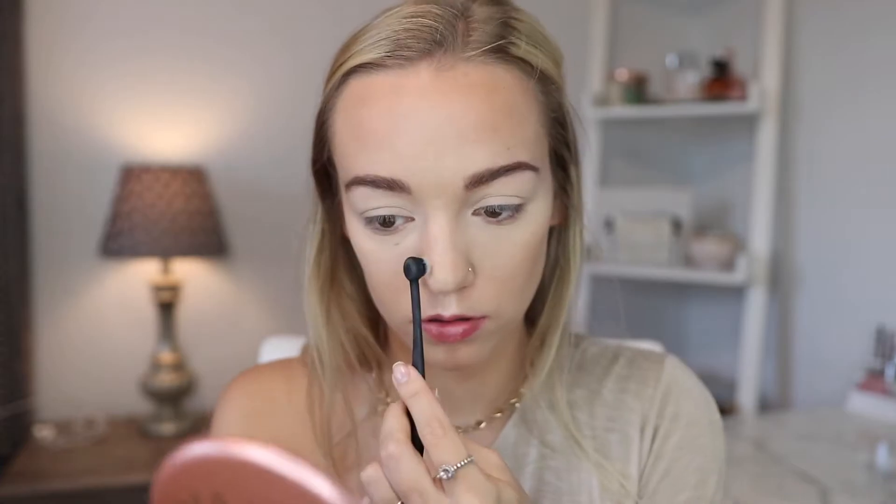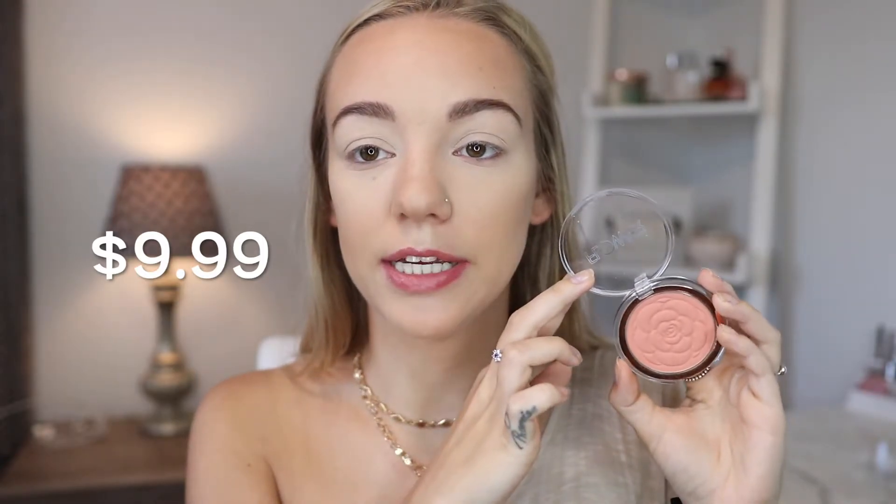Contour the cheekbones. Next, I'm going to go in with this Flower Beauty Blush in the shade Peach Primrose. And for highlight, I'm going to go in with this Wet n Wild Highlighter in the shade Precious Petals.